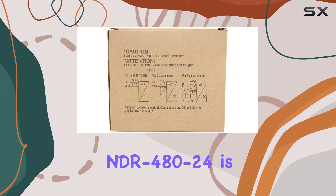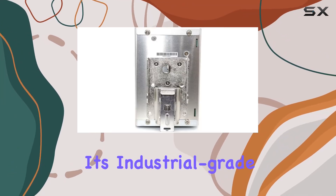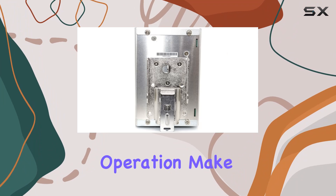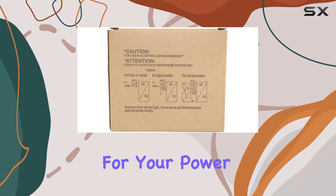The Mean Well NDR 480-24 is a solid choice. Its industrial-grade build, comprehensive protections, and efficient operation make it a standout in its class, offering the ultimate solution for your power needs.